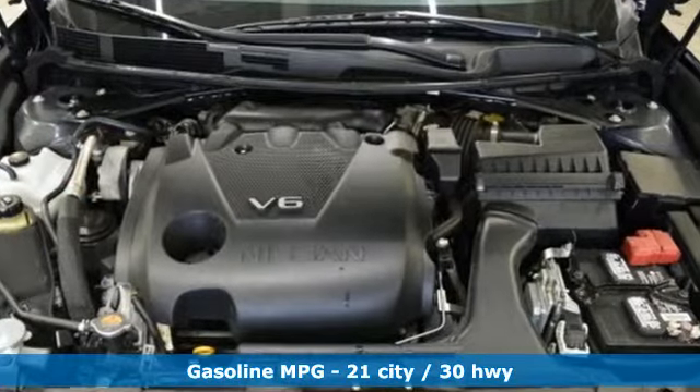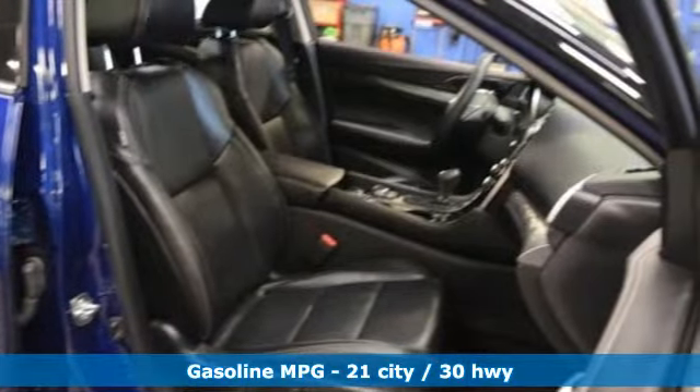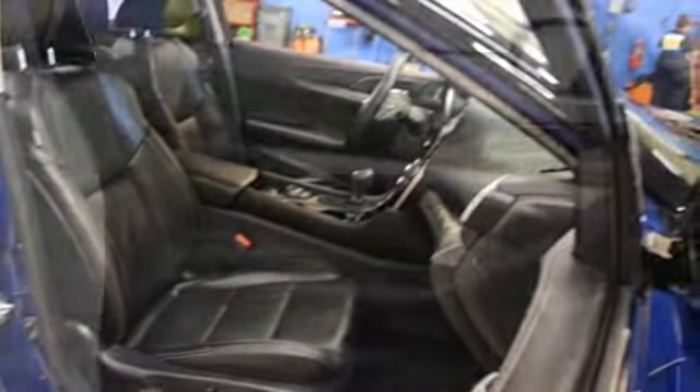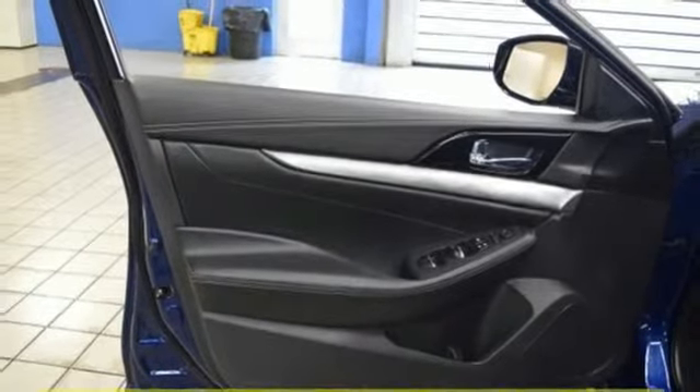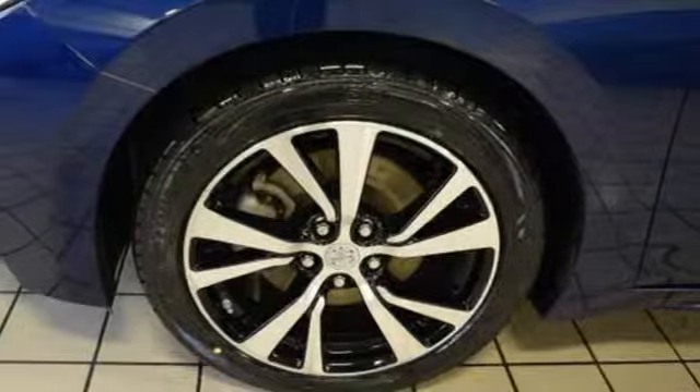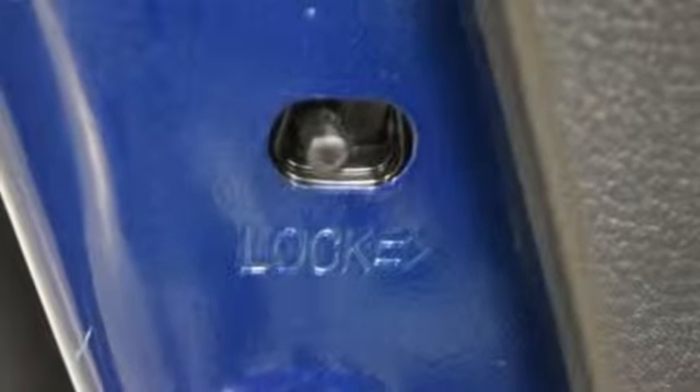Streaming audio, power heated mirrors, front heated leather bucket seats, auto dimming rearview mirror, doors and push button start proximity key, dual zone climate control, V6 engine, aluminum wheels, gas pressurized shocks, and continuously variable automatic transmission.